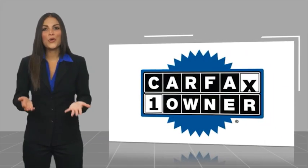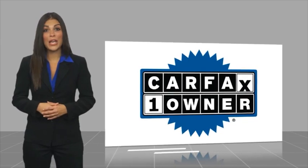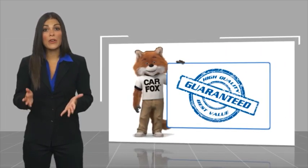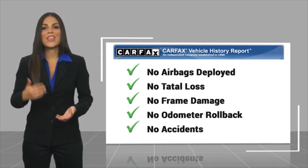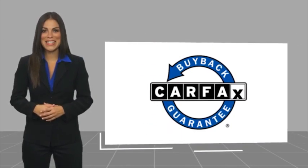This is a one owner vehicle with a Carfax Vehicle History Report. Be sure to find a complimentary copy of this report online or contact the dealership. This vehicle qualifies for the Carfax buyback guarantee. Thank you.